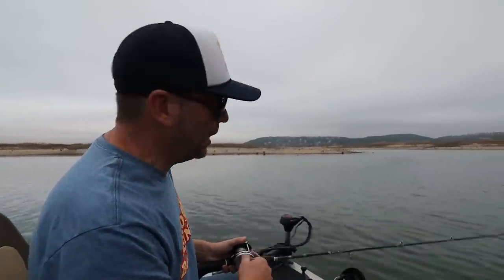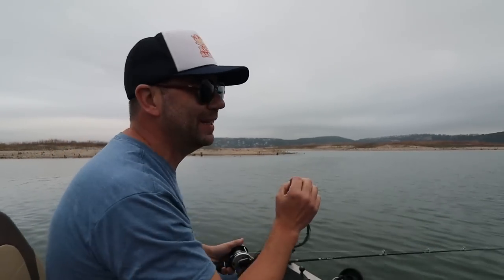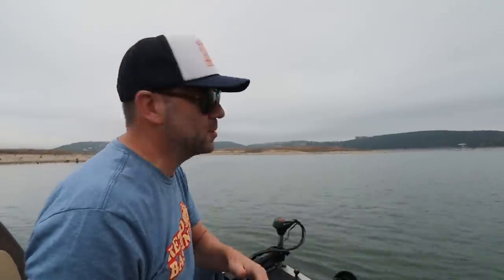Another adjustment I'm making: because this thing sinks so fast, the second it hits the water — honestly, the second before it hits the water — I'm engaging the reel and starting to work the lure back toward me. Hopefully that's going to keep it up on the surface a little bit, which is where I think I want this bait.